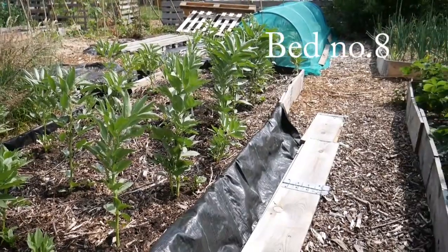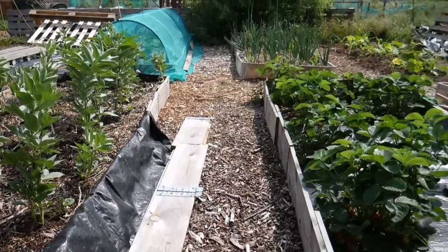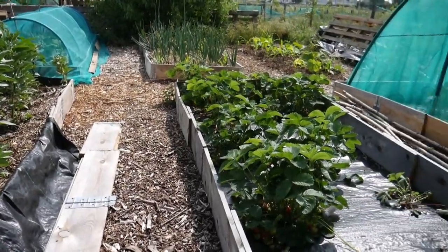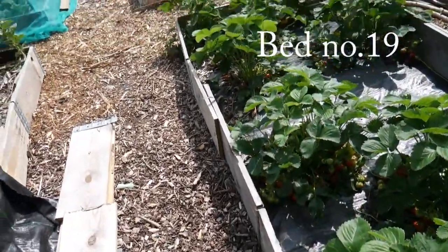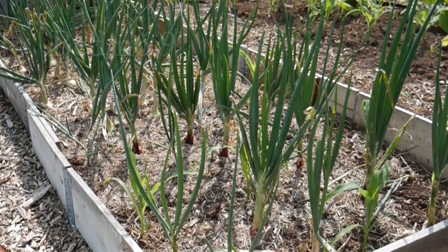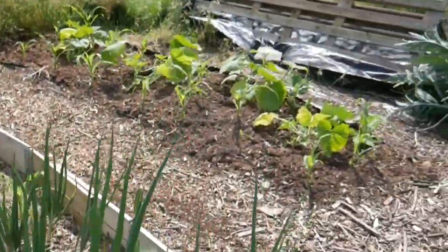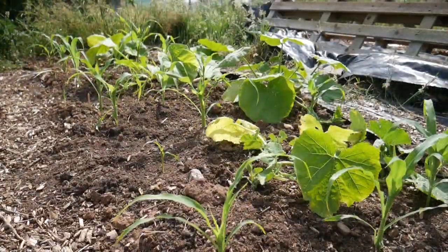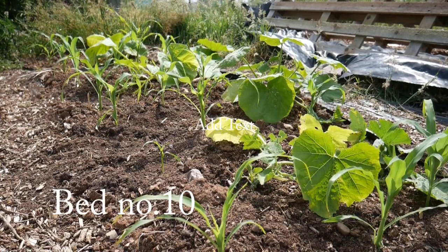There's the brassica tunnel. On this side there are more strawberries which I just popped here not quite knowing what to do with the plants last year, and they are prolific. These are some more autumn planted onions and in between them are some sweet corn, so as the onions come out it will make space for the sweet corn to grow on.